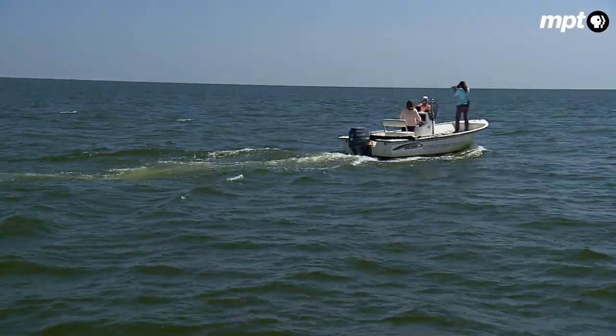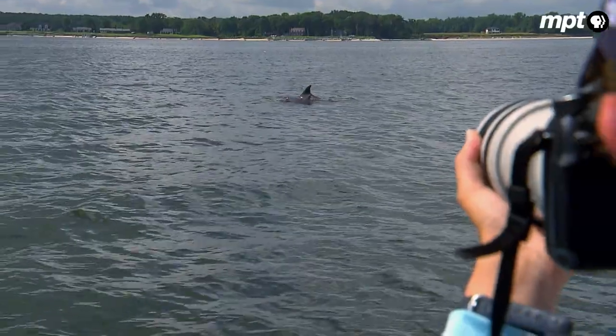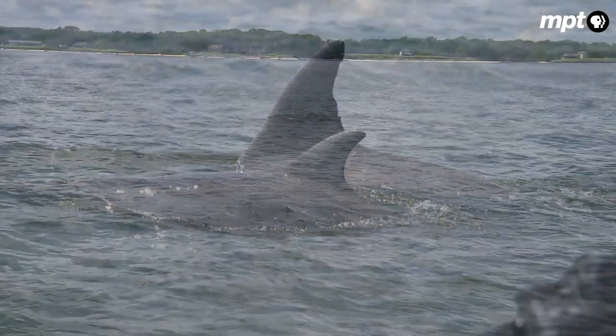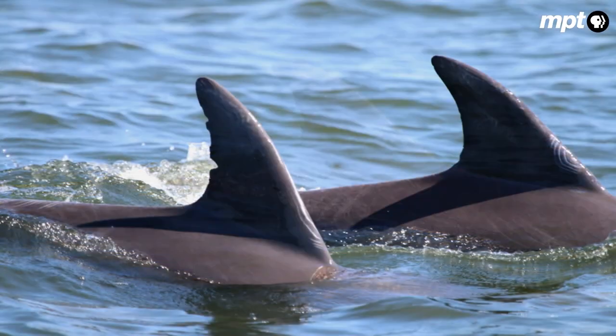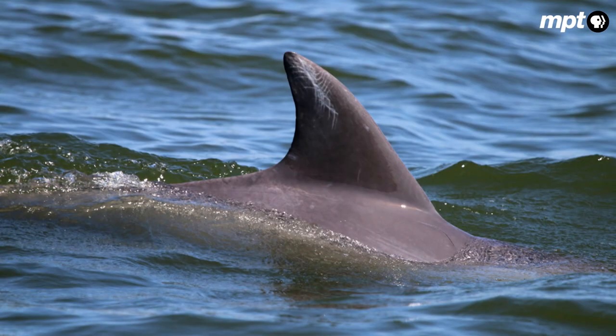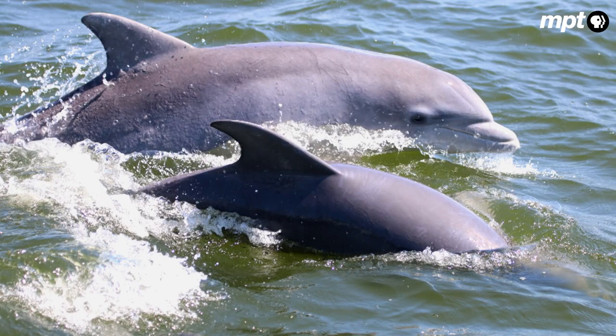So the only way we can really monitor them is through their dorsal fins, which is how we identify them, and that enables us to track them over the years. Most of the dorsal fins are really distinctive, either by shape or notches and other markings on them. So if we get a good enough shot, we can always match up.